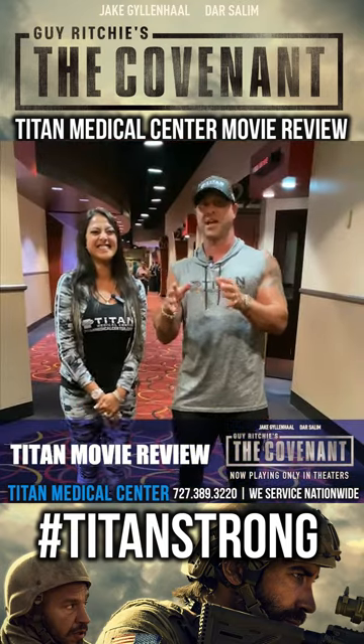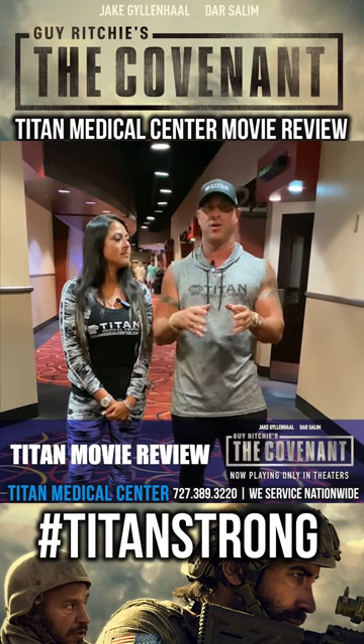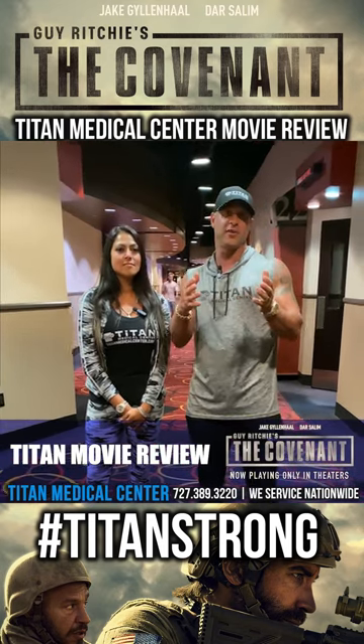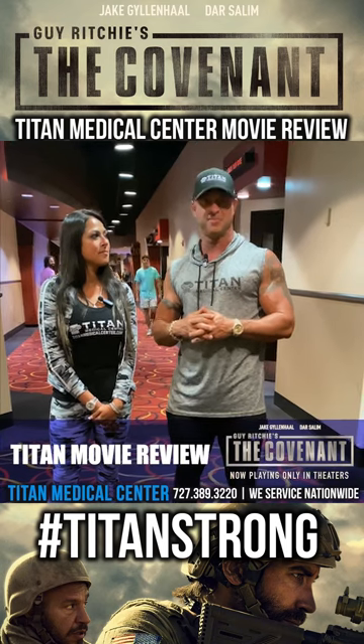If you're into action movies and Guy Ritchie films, this is going to be great. Go check out The Covenant, in movie theaters now. If you like action that keeps your attention, go see what you think about it. Let us know in the comments below if you go see it, and we'll compare notes. Thanks, guys.